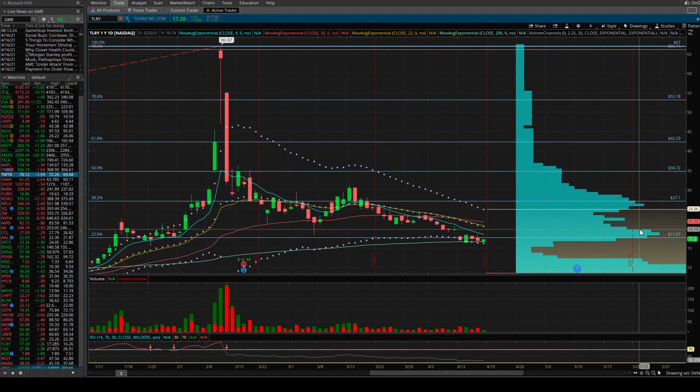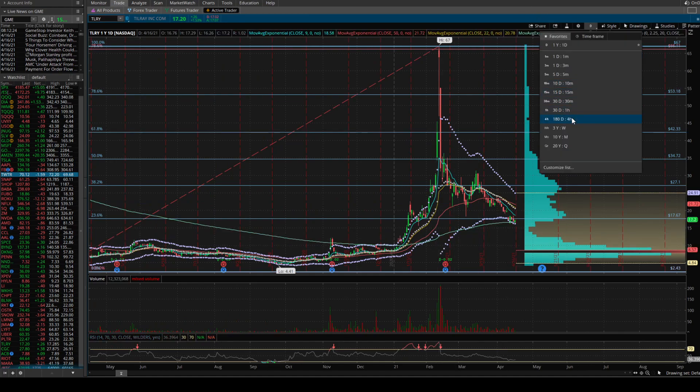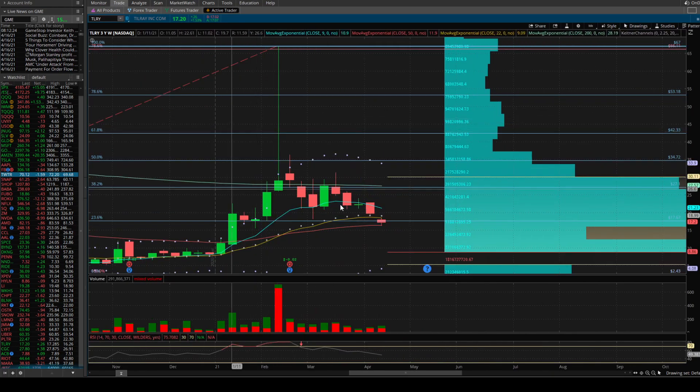Looking at the volume for Tillray — a lot of that volume is above, really between $17.50 and $20. If things get ugly for Tillray, we could go down and test $12 for support. There's a very significant drop in volume between $16 down to $12.50, so we could fall pretty quickly if bearish news comes out for Tillray. That's why I think Aphria has better downside support moving forward.